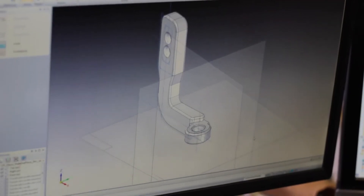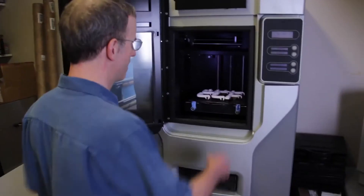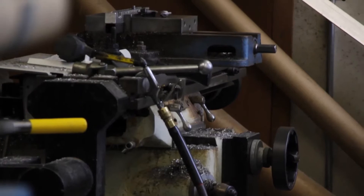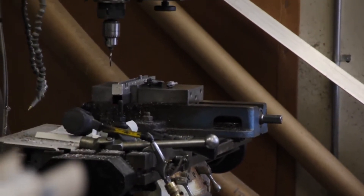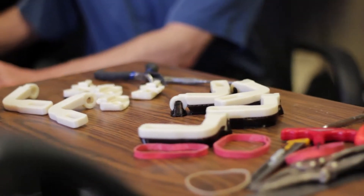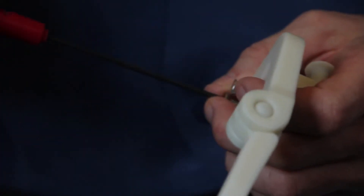If the WREX breaks, all I have to do is take a picture and email it to Whitney. He knows exactly what the piece is, prints it out, and I go to the hospital — or he's even mailed them. I don't have to worry about lead time to machine something or order supplies. I can just go back to my program and print out another one, and it's back together and working.